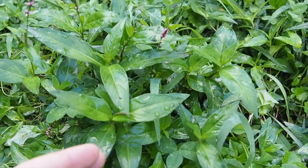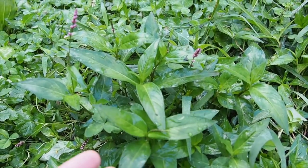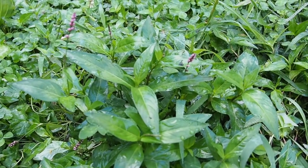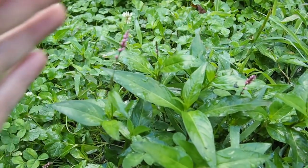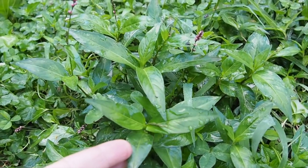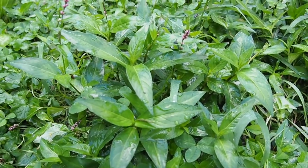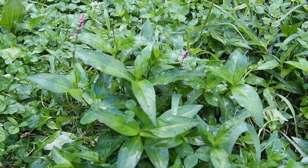This is another member of the Polygonum family or the buckwheat family. The indigo I grow is Polygonum tinctorum or Persicaria tinctorum — they're the same thing, just two different names. Some people call it Japanese indigo, and it looks just like this. Supposedly this local variety has some of the blue pigment in it also. So since it's all over the yard, why not try it and see if I can get a little color out of it.